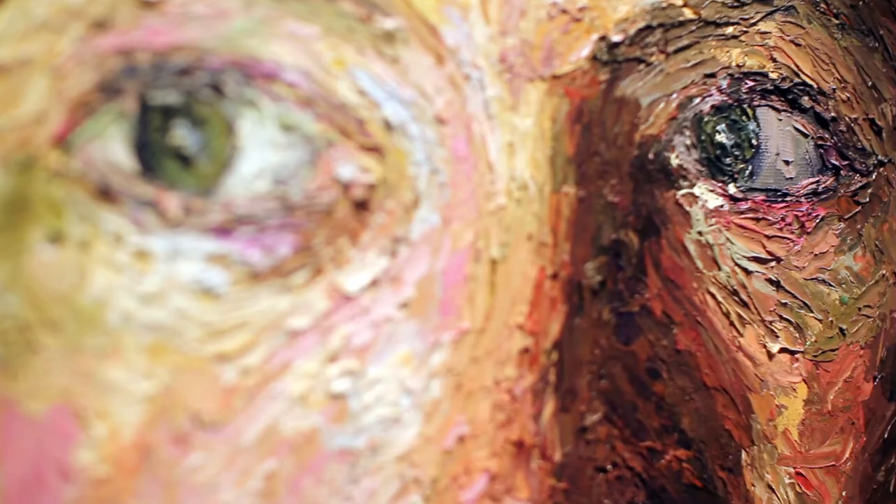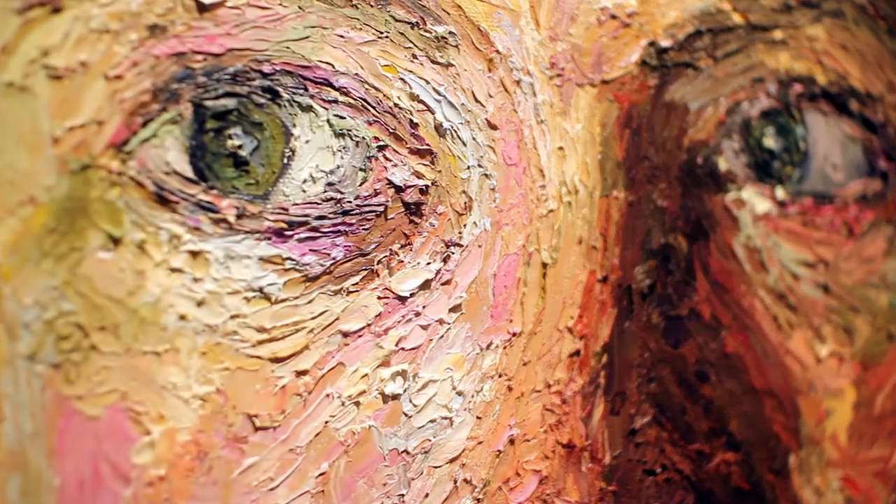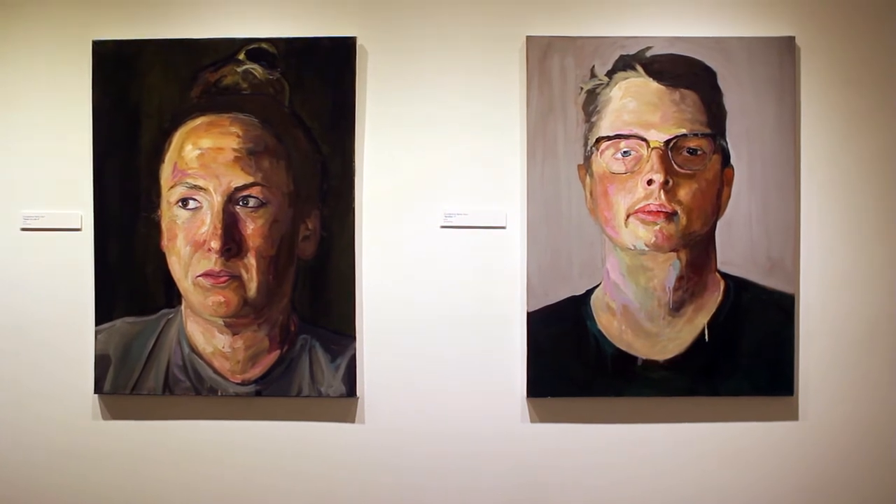Today we're going to be looking at a series of different artists. This exhibition actually contains five MFA artists. MFA isn't a common vernacular term, but what it stands for is Masters in Fine Art, which is a terminal degree inside of the arts practice. So if you meet someone who has an MFA, it's essentially like a doctorate in the arts.